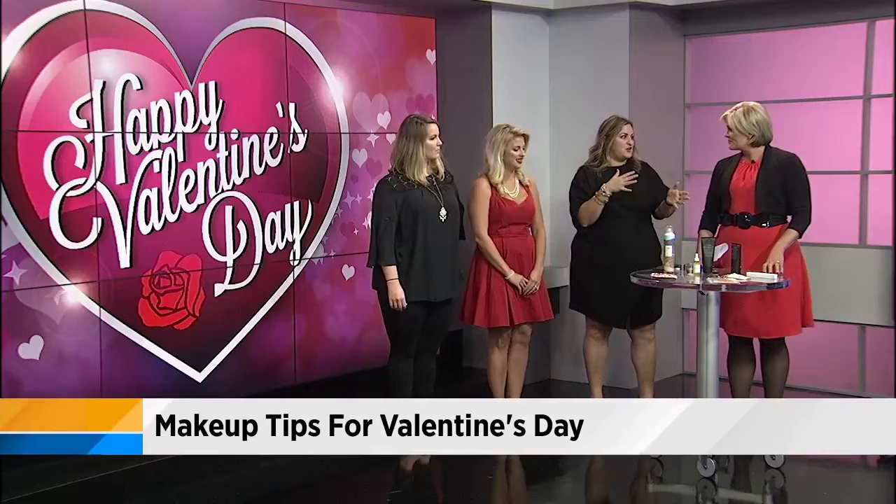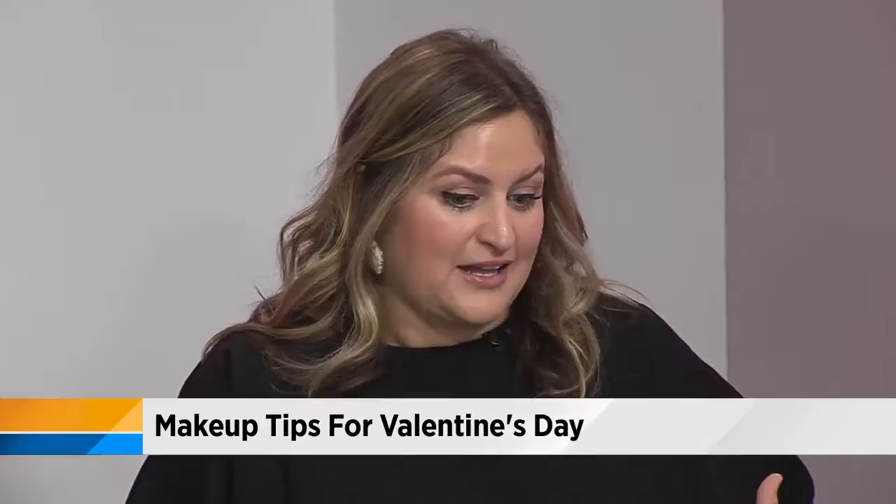When you're not sure which red to go with, these little packets have three different tones — your blue-red, your orange-red, and a more neutral tone — so you can decide which one works best for you.